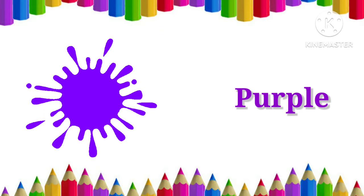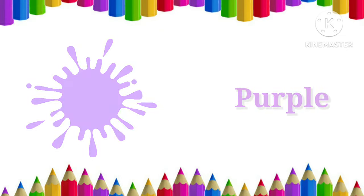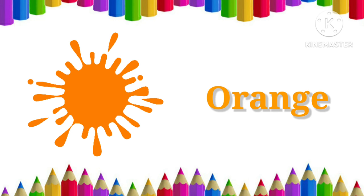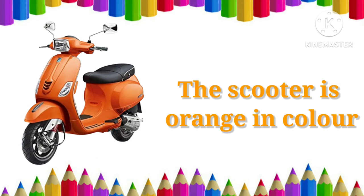Purple. The brinjal is purple in color. Orange. The scooter is orange in color.